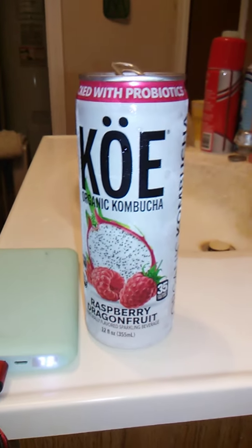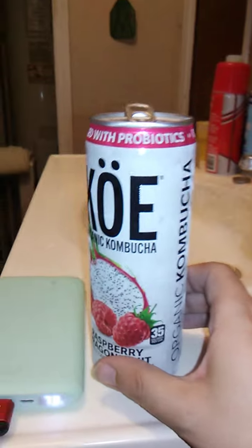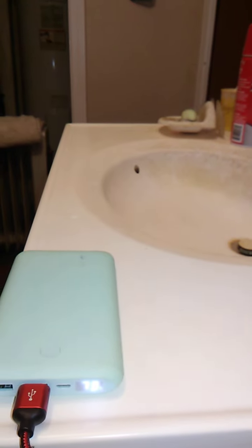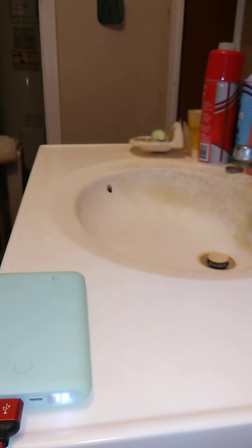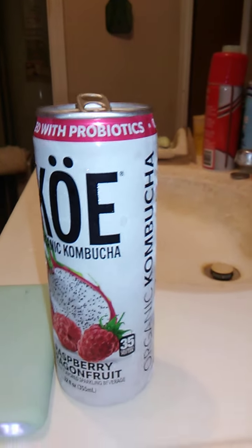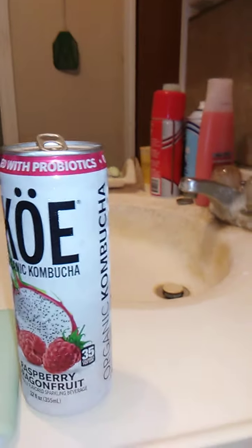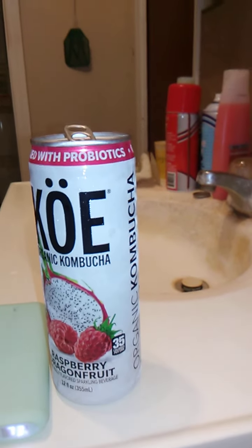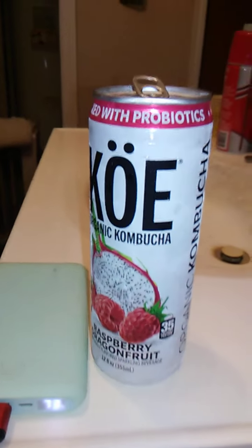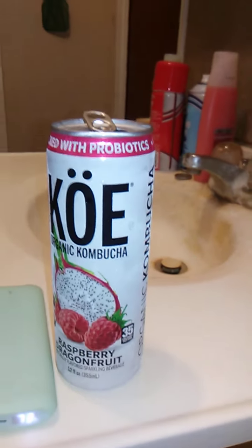Hmm. One more sip, and then I will give some final insight. I have no idea what kombucha is, but I will have to Google that and find out. Really, really interesting. Tastes really good, though. I like it. It has a nice raspberry flavor. I don't really taste the dragon fruit, but I do taste the raspberry. The raspberry is really a strong flavor here, which is fine with me — I like raspberry. Plus, it's an authentic raspberry flavor. The flavor is odd, but good. I really like it.